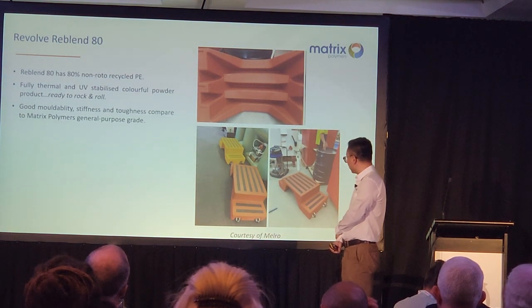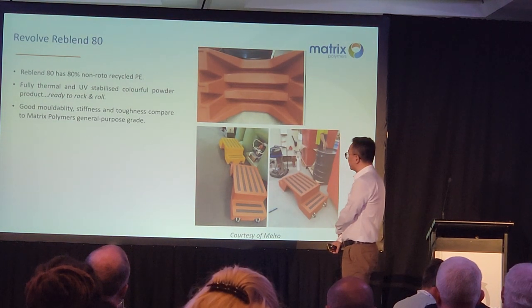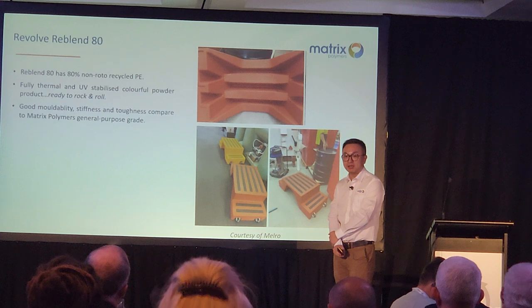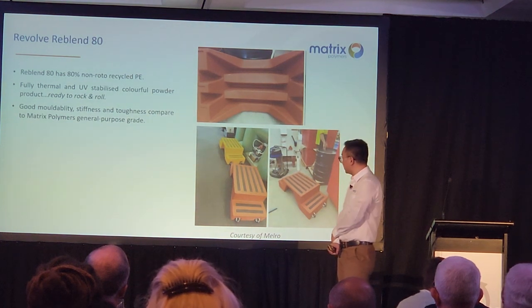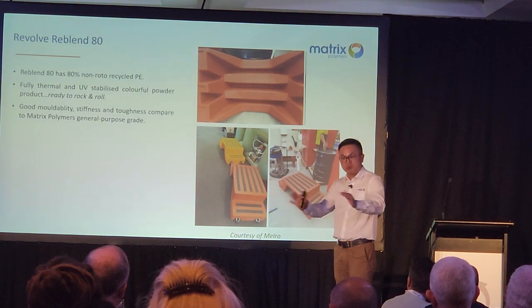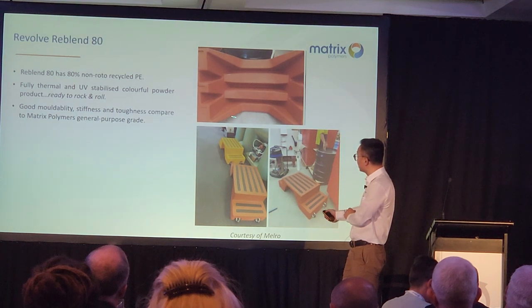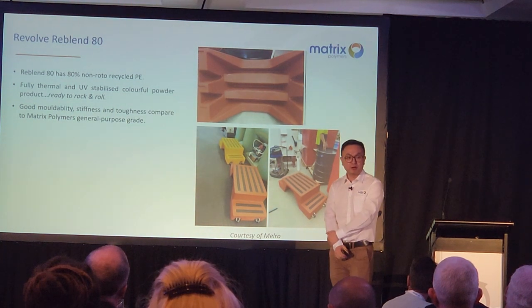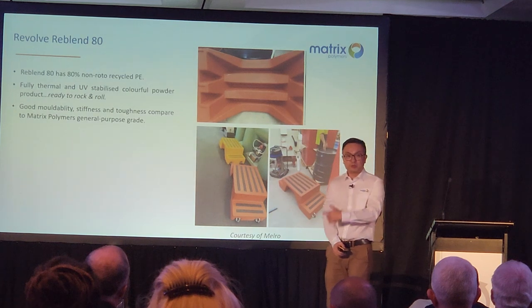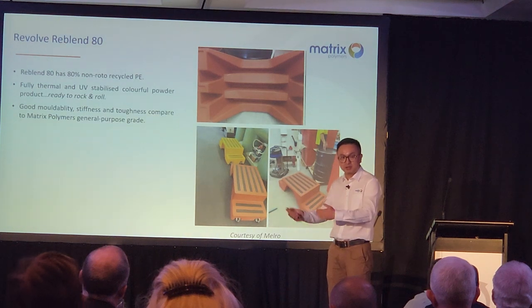A few more photos from Mero, taken in 2021. This colorful application has up to 80% non-roto recycled PE in it. I stood on them, did a bit of jumping to test the physical performance. I also flipped them around to look underneath — normally people would consider that a bit challenging for conventional powders, but this one looks perfect. As a supplier, we have all the colors available, so we can match existing colors in the market for this re-blend concept.